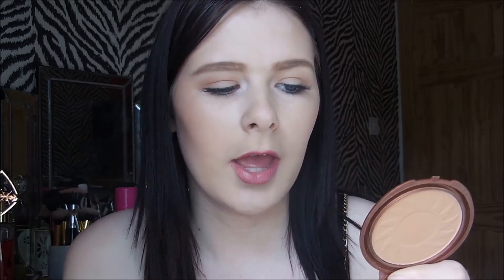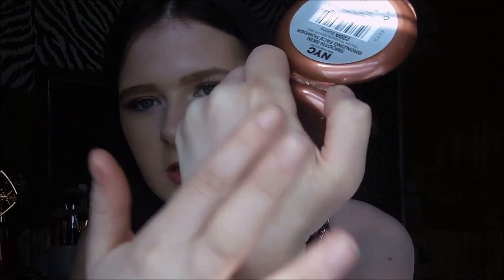The next thing I got was the NYC Smooth Skin bronzing powder in Sunny. This is quite dark for my skin tone so I have to use it quite lightly, but it's a really affordable bronzer. It's more orange than the cooler ones, but if you want a cheaper dupe I'd definitely recommend this one — it is really pigmented. This one in Sunny is great and I think it was like £2-£3, so definitely give it a go. I just absolutely love NYC products.